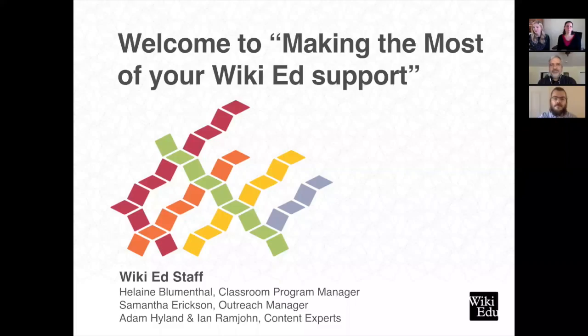Good morning, everyone. Welcome to Making the Most of Your WikiEd Support. We are very happy that you're all here to join us today. We are all very excited that everybody here has decided to incorporate a Wikipedia-based assignment into your courses this term.